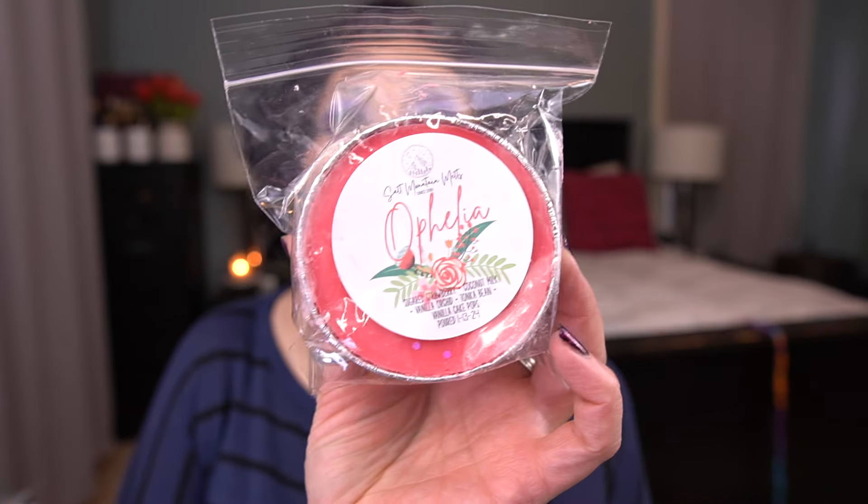Next I have Ophelia. This is sugared strawberry, coconut milk, vanilla orchid, tonka bean, and vanilla cake pops. I am a huge fan of vanilla orchid — I think that's such a beautiful, dark floral note. This is really, really pretty. To me this is like a summer bedroom scent during the day, maybe not so much at night. But I think that one's really pretty.